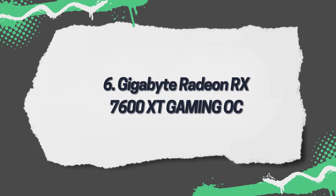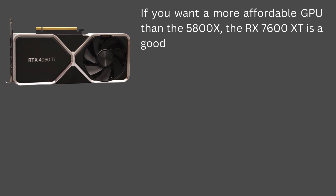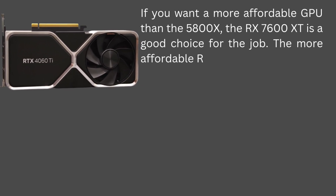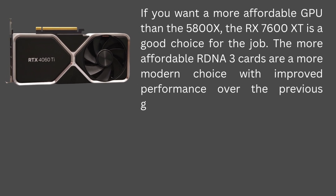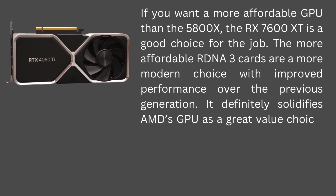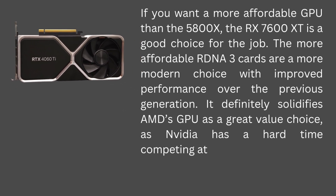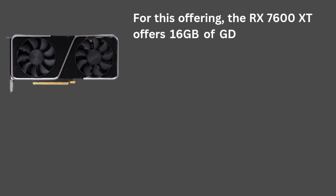6. Gigabyte Radeon RX 7600 XT Gaming OC. If you want a more affordable GPU than the 5800X, the RX 7600 XT is a good choice for the job. The more affordable RDNA 3 cards are a more modern choice with improved performance over the previous generation. It definitely solidifies AMD's GPU as a great value choice, as NVIDIA has a hard time competing at this level.